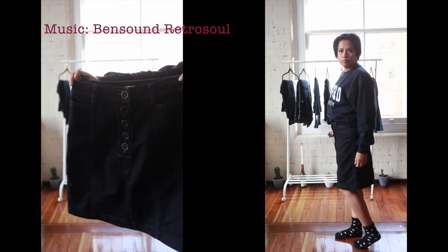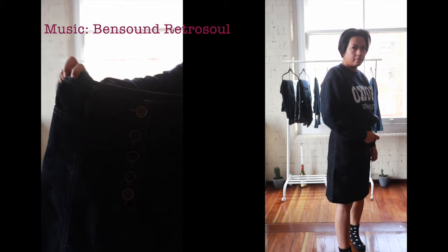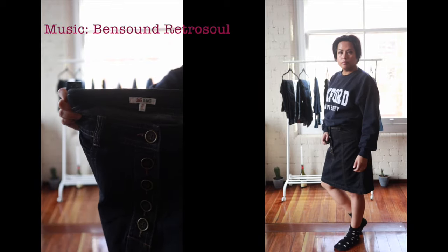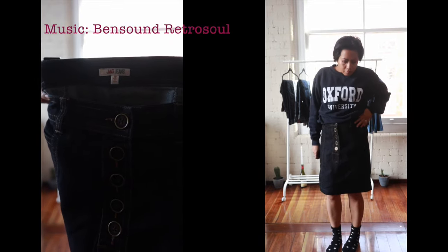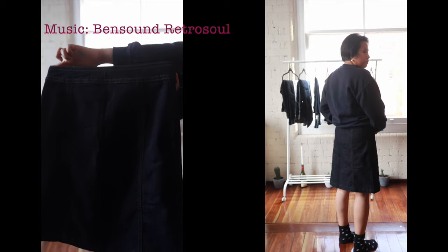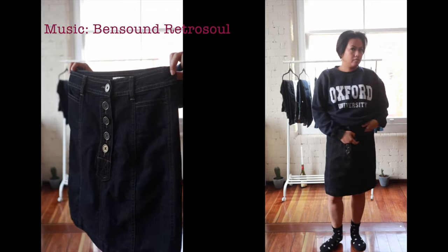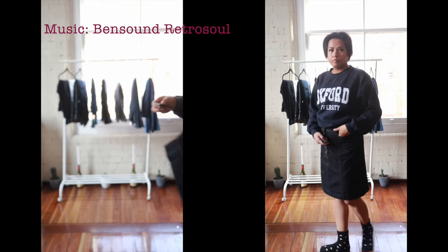These are my Jag denim skirt. I love the buttons. I got this from Mustard Seed Op Shop here in Pyrmont. They really look nice and I can't wait for summer when I can wear them with my bare legs and not with fluffy socks like this, although it would look good with boots.